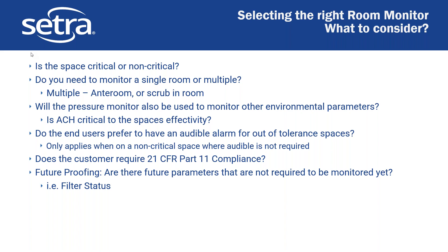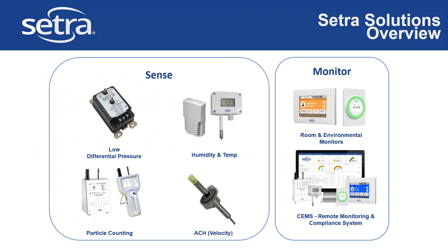Now we can talk about what solutions Cetra provides. We provide basically an entire gamut — almost all the products required for doing this. We provide standard low differential pressure sensors that can go in the ceiling or do duct pressure differentials. We do humidity and temp sensors, both low and high accuracy. We have particle counters — a full range — and we also have a velocity sensor. The main thing we provide is room environmental monitors, and we also provide a remote monitoring and compliance system — a cloud platform that can trend all of this data and output compliance reports.